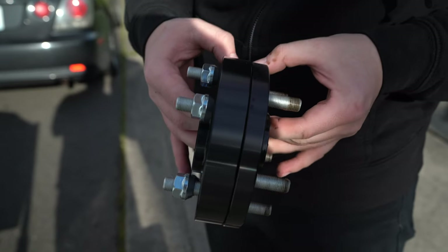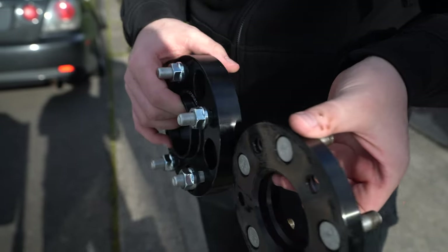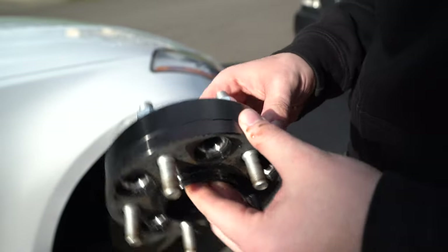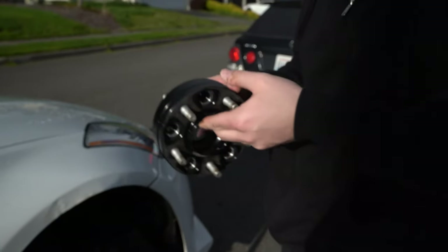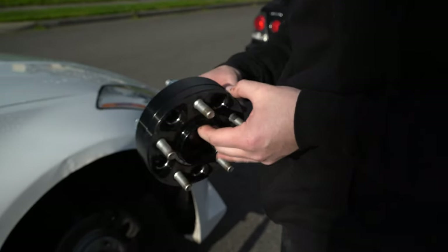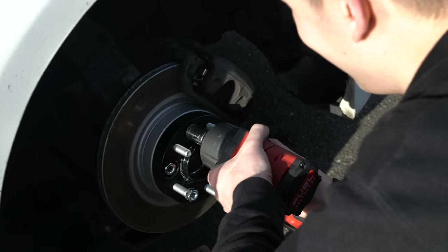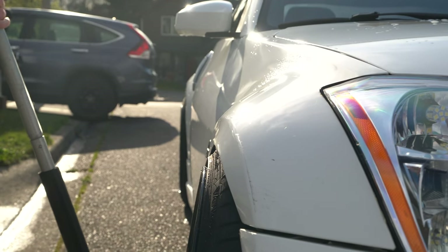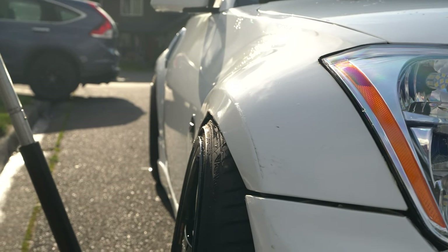Here's the difference. We're going from a 15 mil to 25 mil spacer — only a 10 mil difference. It doesn't sound like a big difference, but it actually looks like a pretty big difference. Let's throw them on. There we go — that's a little more proper. I think we have enough clearance.